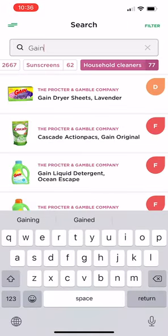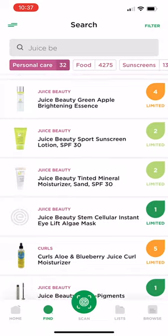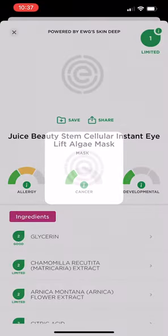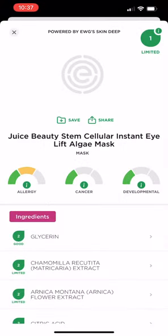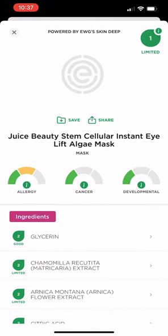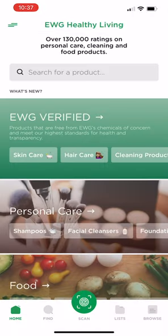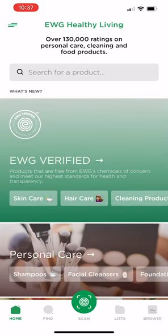Another cool feature of this particular app is if I go to personal care — if we find a product that we like, you can actually save it by clicking this file here and save it to whichever folder that you've created. It just makes it easier to order, and they've made this app really customizable to your liking but also making sure that you're getting the right products that are best for your body.